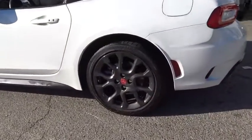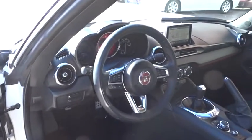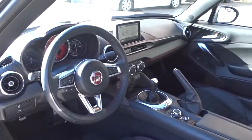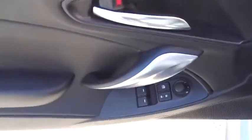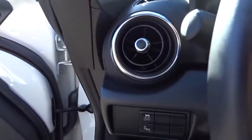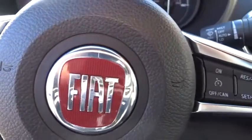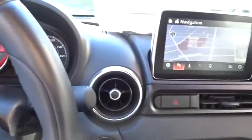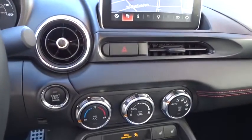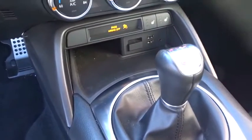A vehicle like this doesn't come along every day. Come in and get it before someone else does. I've come back to it — let me show you a little bit better.